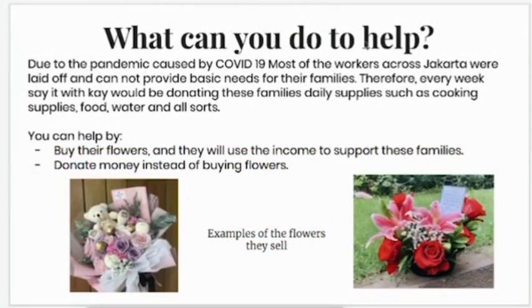So, what can you do to help? Due to the pandemic caused by COVID-19, most of the workers across Jakarta were laid off, and they cannot provide basic needs for their families. Therefore, every week, Say It With K would be donating these families daily supplies, such as cooking supplies, food, water, and all sorts.